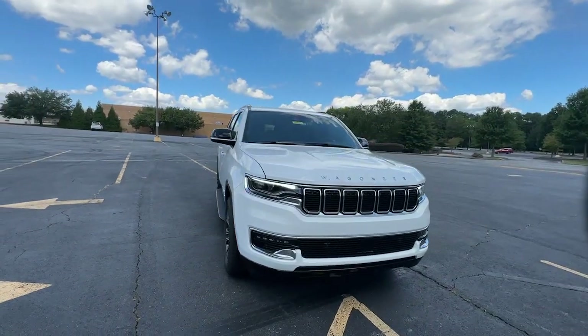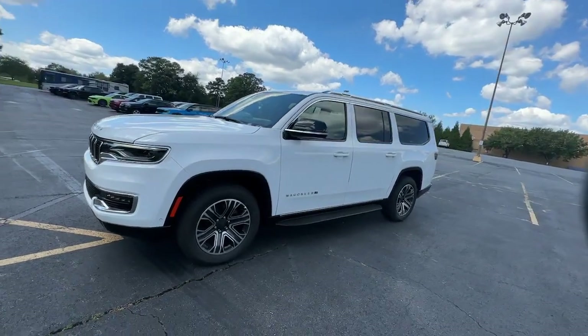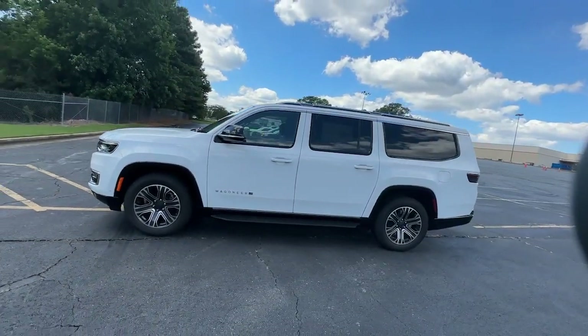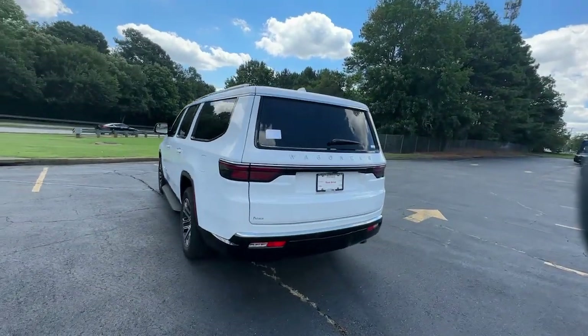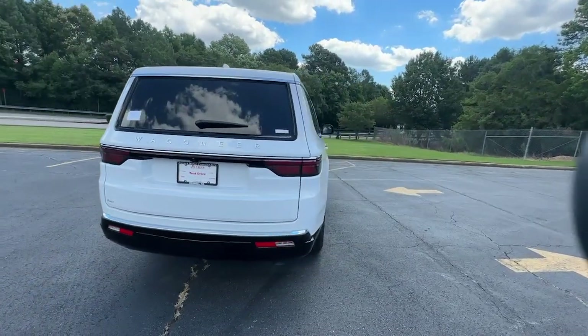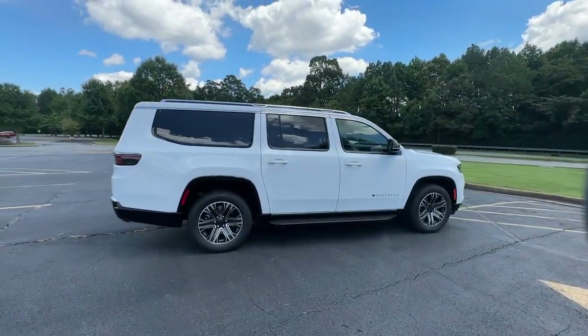You will be amazed by this. 2023 Jeep Wagoneer. Here's a seriously capable Wagoneer that offers impressive towing capability, an upscale spacious cabin loaded with desirable passenger amenities, advanced safety features, and sleek modern design. These are just some of the great options this vehicle comes with.